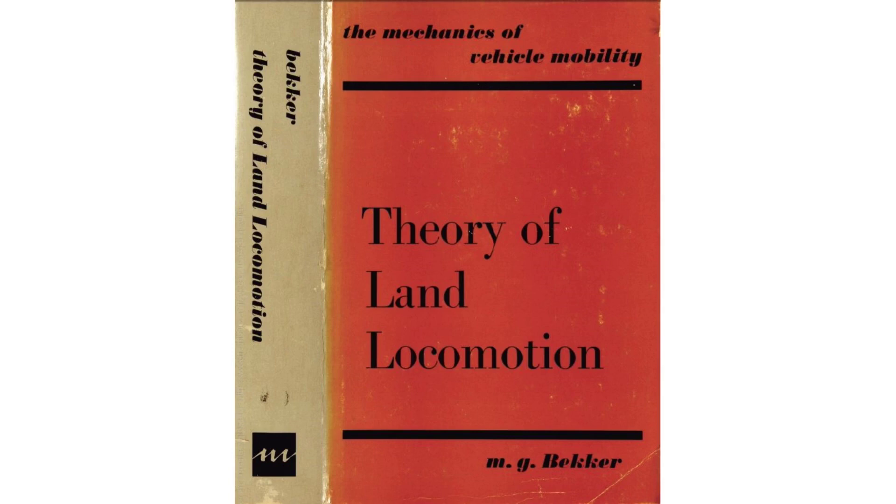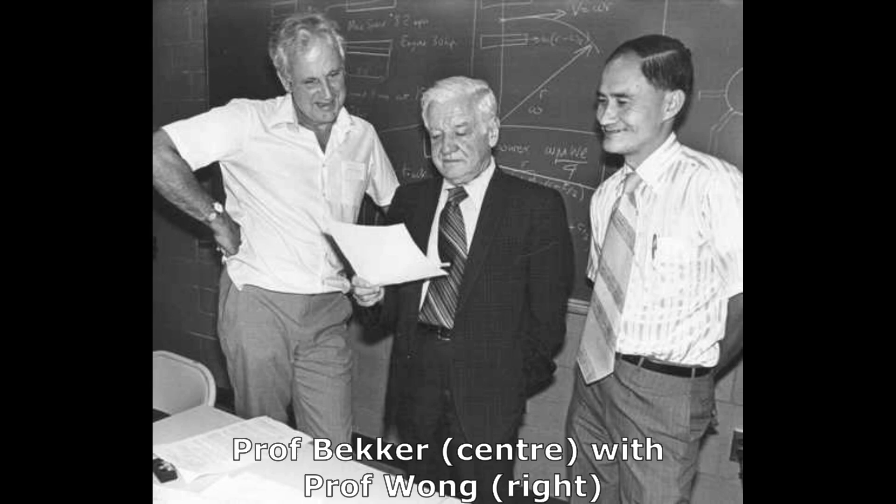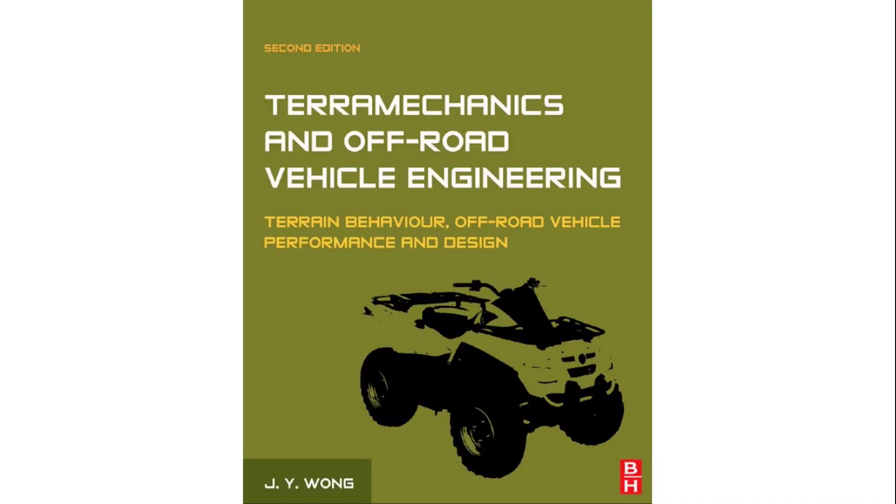I'm pleased to say that his first book was recently republished as a reprint. After leaving academic life, he became a leading contributor to the Apollo moon buggy program — I can't think of a much more mission-critical off-road application. His work was taken on by a former collaborator, Professor Joe Wong, who has published two leading textbooks in this field. It's through the inspiration of these two individuals that I'm doing this video.